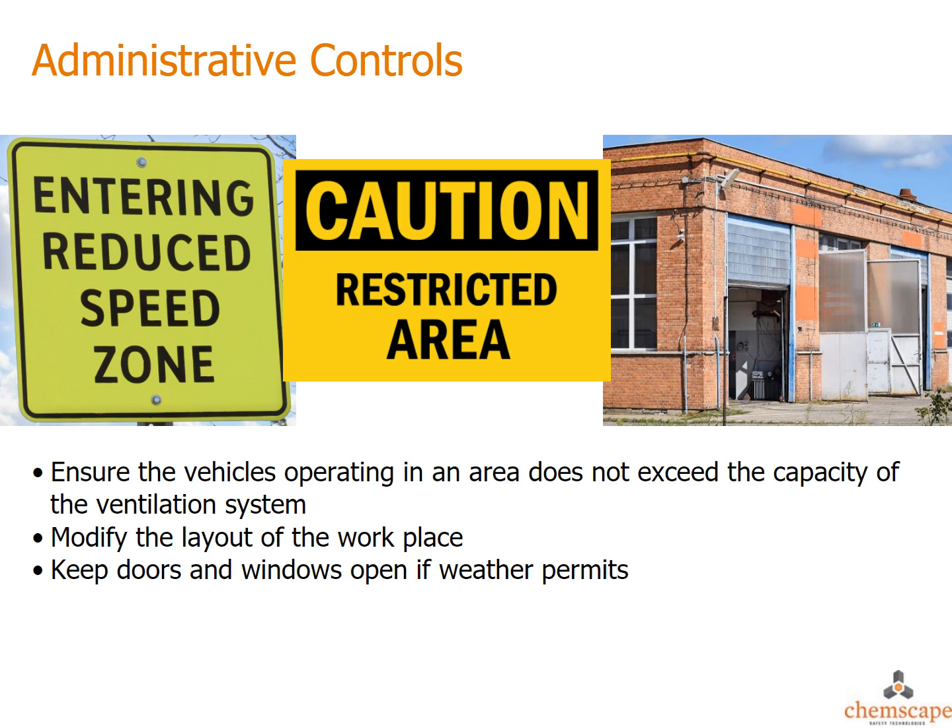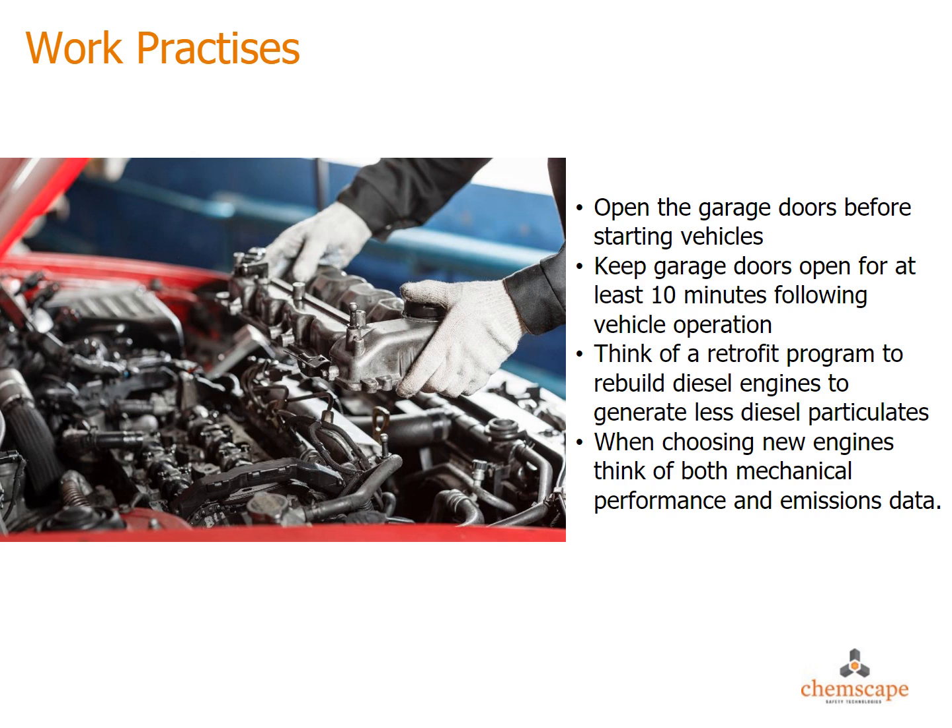Ensure that the number of vehicles operating in an area does not exceed the capacity of the ventilation system. Modify the layout of the workplace by designating areas that are off-limits for diesel engine operation and/or personnel travel. Leave garage doors and windows open if weather permits. In addition to engineering controls, good work practices may help reduce diesel engine exhaust emissions and hence worker exposures.